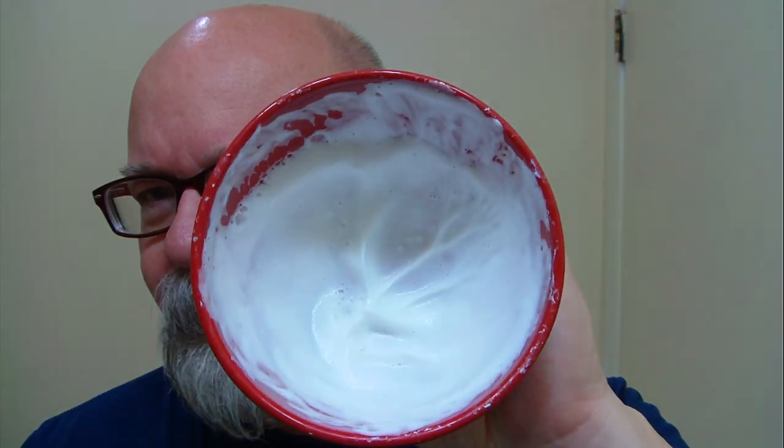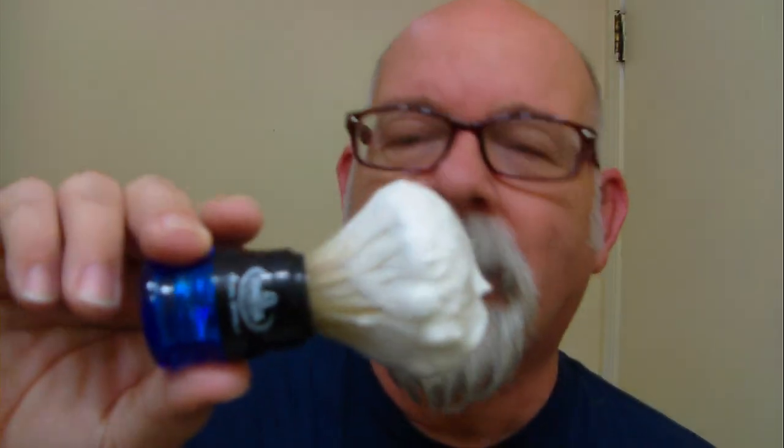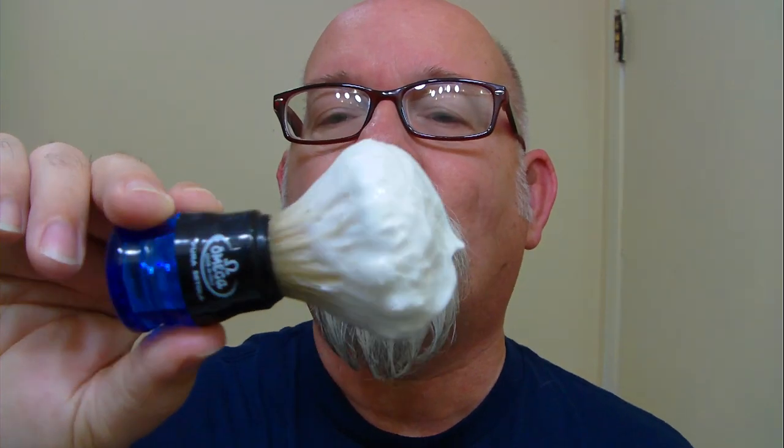I got it whipped up here in my bowl — turned out pretty nice with an Omega boar hairbrush, just a small knot. Man, it sure does smell good. I noticed when I was whipping this up in the bowl that it seems to take a little bit of water.